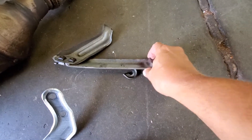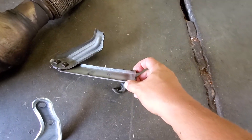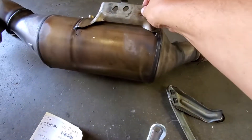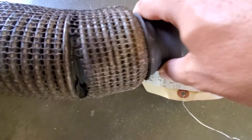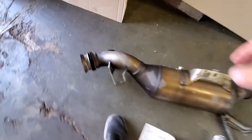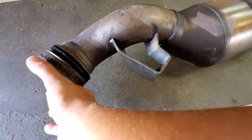Right now most of the 2014 Sprinters have this issue. When this bracket breaks, the DPF is just hanging in the air. What will happen next is your muffler — you can see here — it's going to be vibrating and you get a leak here. You can see it's broken from this end, and from this end it's also broken.